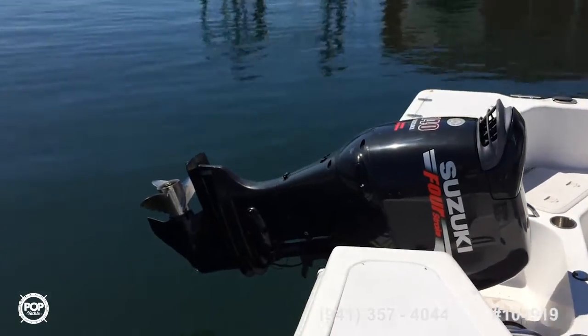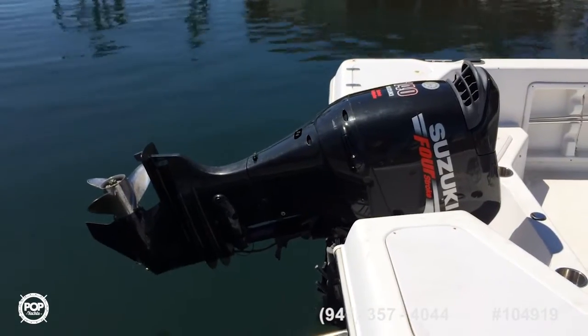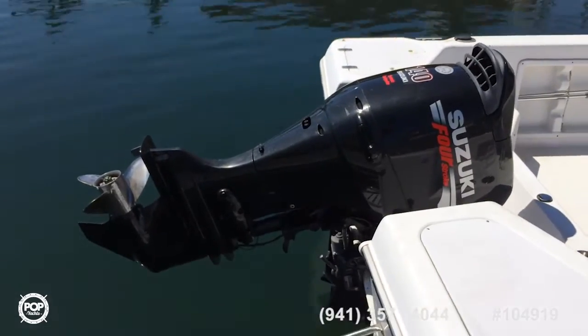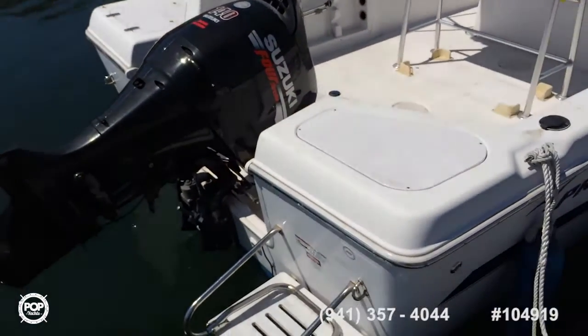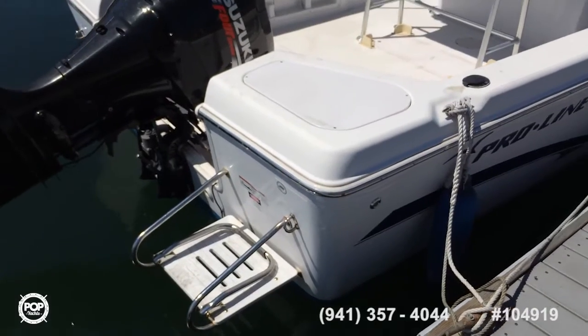It has new fuel lines, a new battery, and the owner says all the service has been done including a new impeller for the raw water, fuel filters, and zinc. This boat has new bottom paint — it's ready to go.